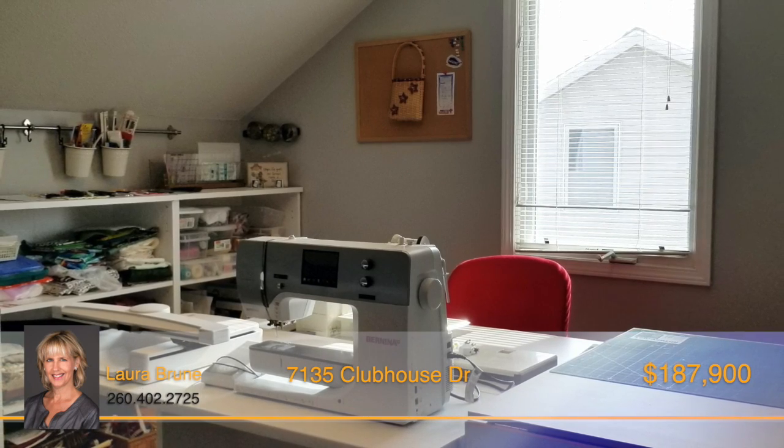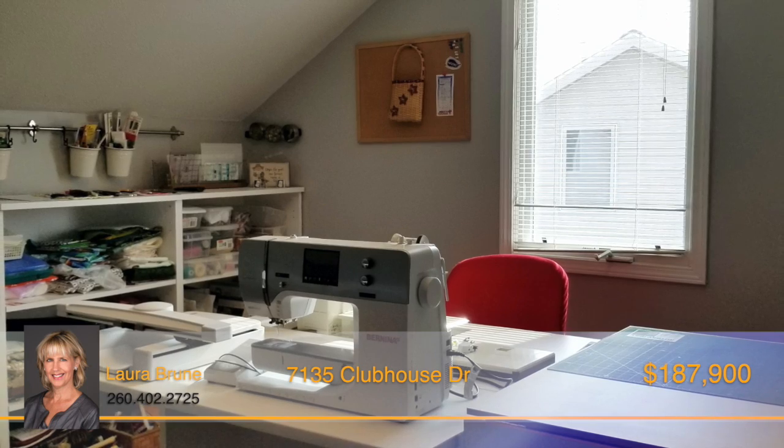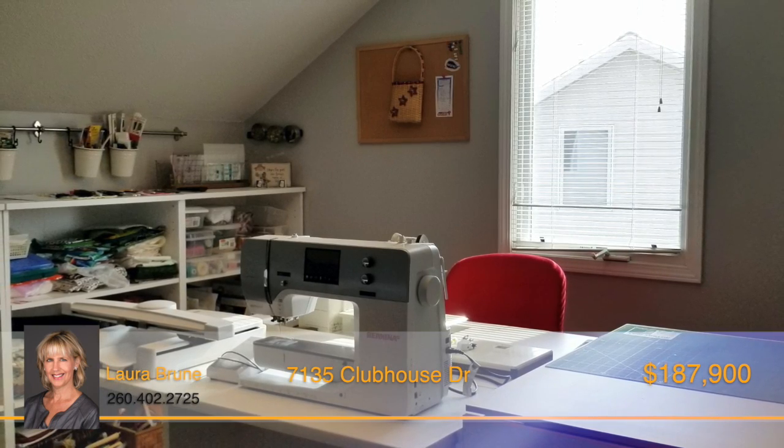Upstairs is a large lofted area that could be used as an office, guest room, playroom, or exercise area.